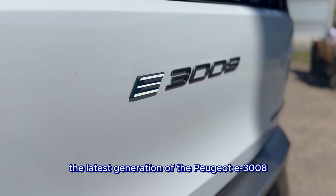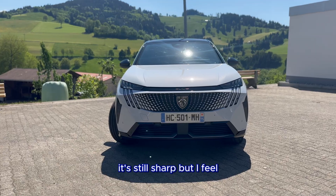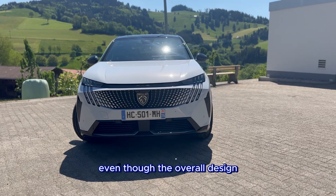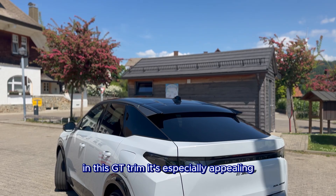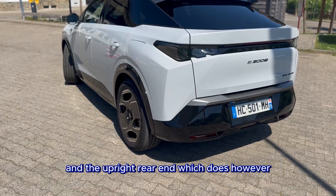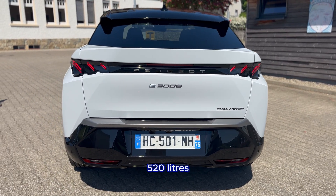The latest generation of the Peugeot E3008 has evolved into a fastback SUV. It's still sharp, but I feel it has lost some of the personality of the previous version, even though the overall design, both inside and out, shows great attention to detail. In this GT trim it's especially appealing, despite a few quirks like the unusually high belt line and the upright rear end, which does, however, allow for a generous minimum boot capacity of 520 liters.